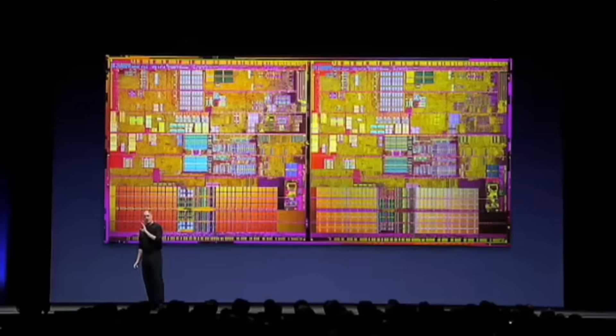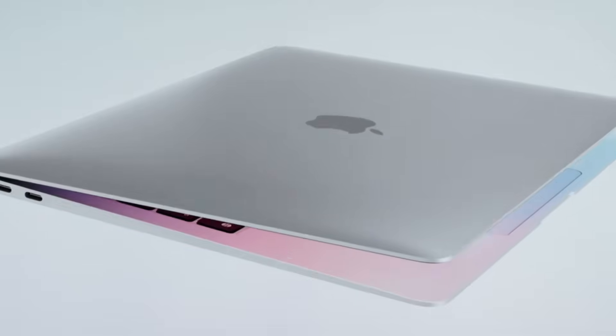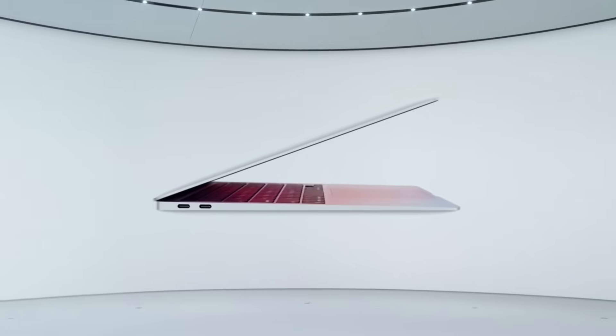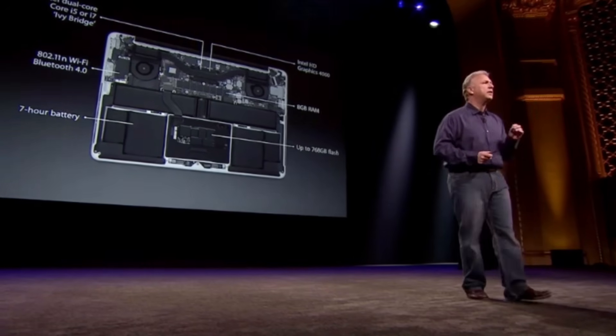Before we talk about the A12Z and the A14, we need to talk about why Apple wanted to ditch Intel in the first place. For years, Apple relied on Intel to power their Macs, and at first it worked. Intel's chips helped Apple push performance-per-watt gains in their transition from PowerPC to Intel, and that very transition made it possible for Apple to build some of their most beloved products like the MacBook Air. However, like all good things in life, it must eventually come to a stop.